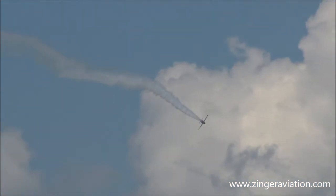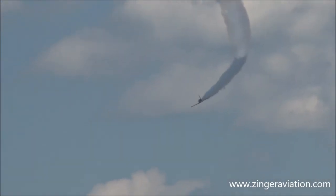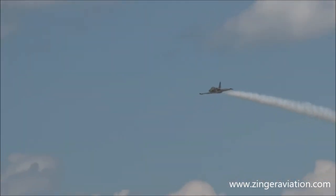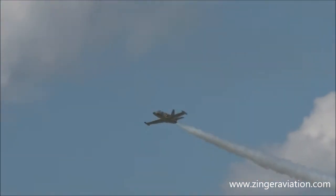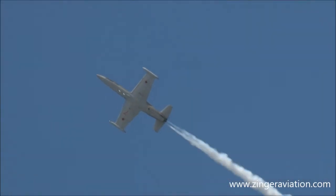There's a ceiling of about 40,000 feet on this aircraft. It's a relatively small airplane — only about 40 feet long with a wingspan of over 31 feet, and a weight of just about 20,500 pounds.